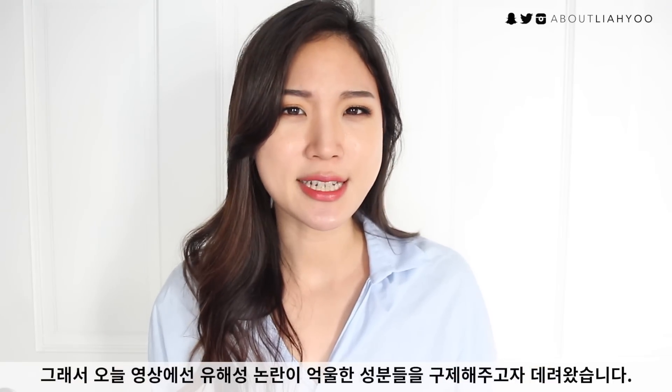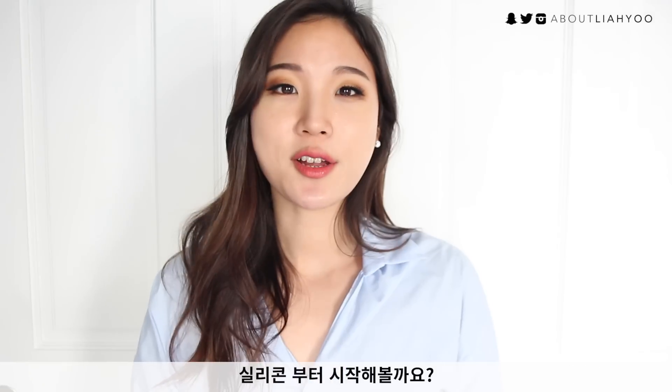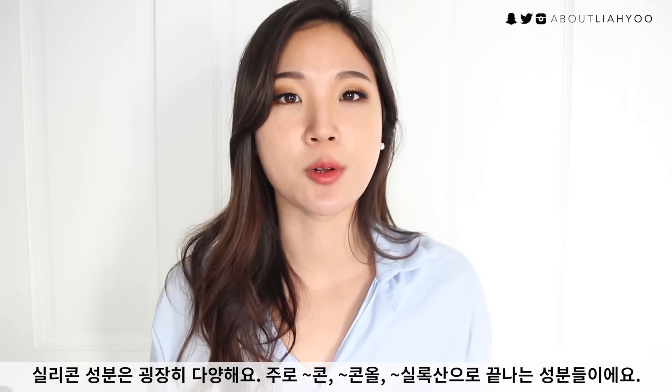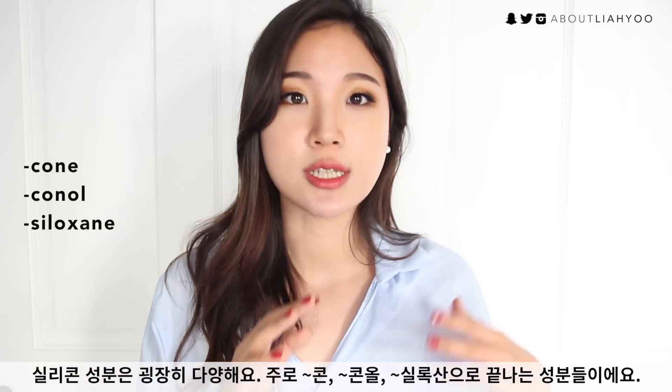Today I'm bringing some ingredients that really don't deserve this unfair bad reputation. Let's start off by talking about silicones. You can identify silicones on a product label by finding the ingredient that ends with 'cone,' 'canole,' or 'siloxane.'